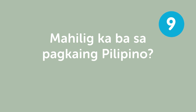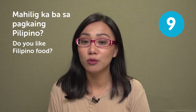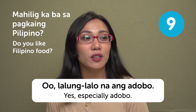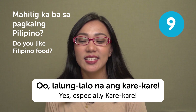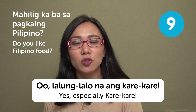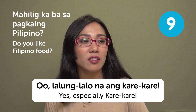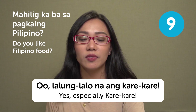'Mahilig ka ba sa pagkain Pilipino?' — do you like Filipino food? You'd respond 'Oo, lalong-lalo na ang adobo' if adobo is your favorite, or 'Oo, lalong-lalo na ang kare-kare' — yes, especially kare-kare or adobo. This is an important question to know because you usually get asked this at gatherings or parties, or when you're at a Filipino friend's house. Their moms would ask if you like Filipino food — they're very hospitable.